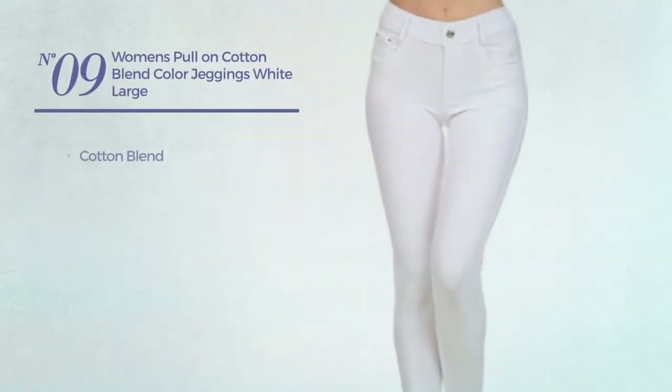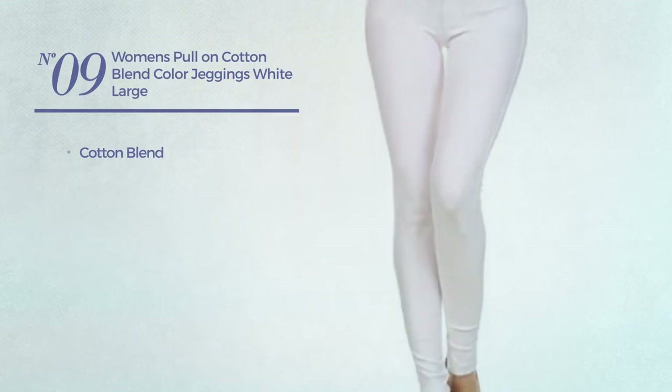Number nine: made of cotton blend, available in 19 other colors.